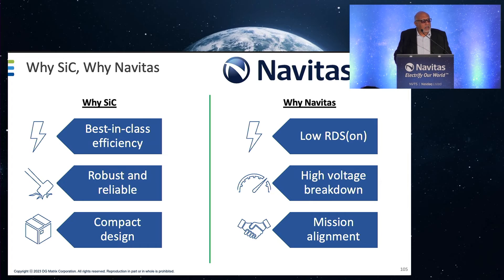Why silicon carbide and why Navitas? We tested a number of devices from very large companies and others, and we found Navitas's performance for on-resistance to be best in class for everything we have tested to date. That gives us an industry-leading efficiency of 95 to 97 percent. In addition, if we want to increase that efficiency — which is desirable for lowering operating costs — all we have to do is buy more silicon carbide from Navitas. That's it. Thank you very much.